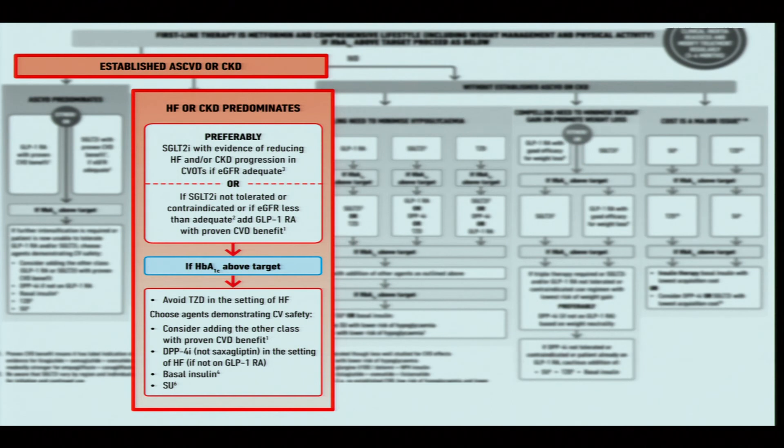If the patient has predominant heart failure or chronic kidney disease, the preferred next agent is an SGLT2 inhibitor with evidence for reducing heart failure. If SGLT2 inhibitors are not tolerated or are contraindicated — for example, if eGFR is less than 45 — then GLP-1 receptor agonists are a good option.